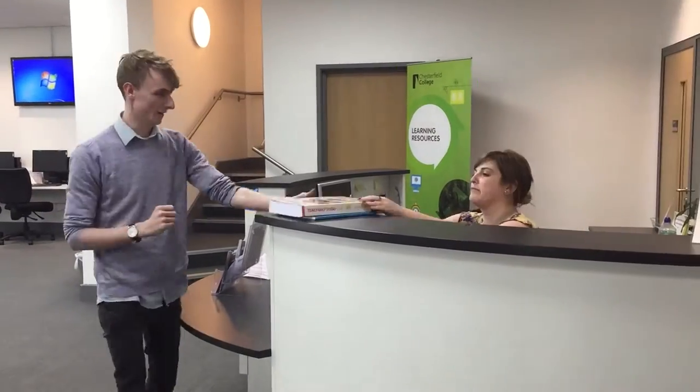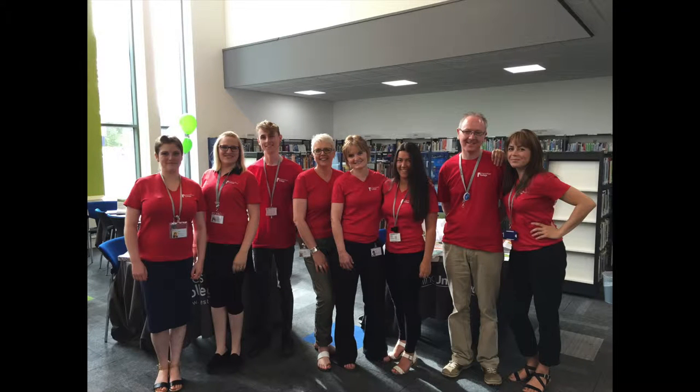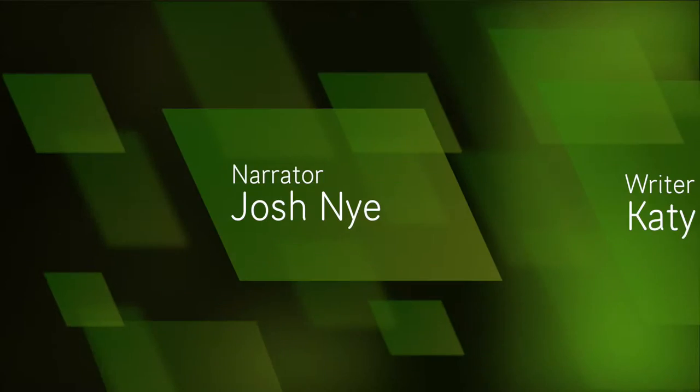In all of our learning centres and libraries, we have a team of friendly and helpful staff, who each have a subject specialism. If you have any worries or would like assistance, do not hesitate to ask.